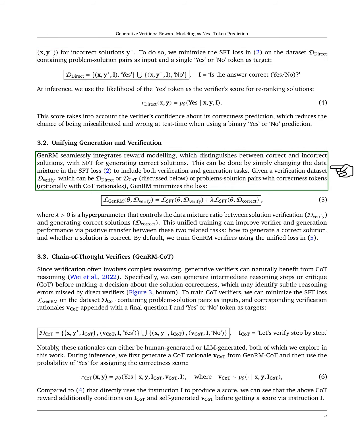GenRM also integrates reward modeling, which differentiates between correct and incorrect solutions, with SFT for generating correct solutions. We can adjust the data mixture in the SFT loss to include both verification and generation tasks.